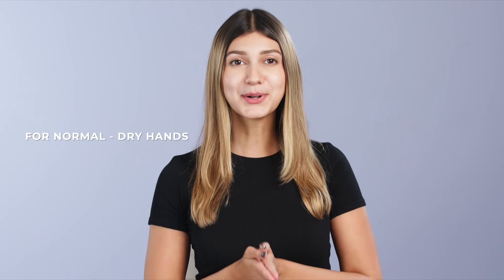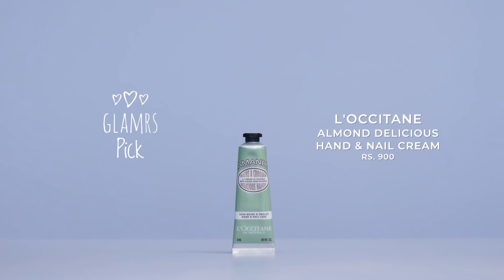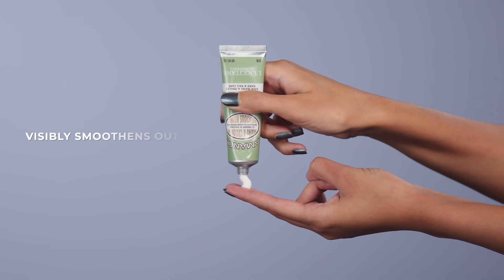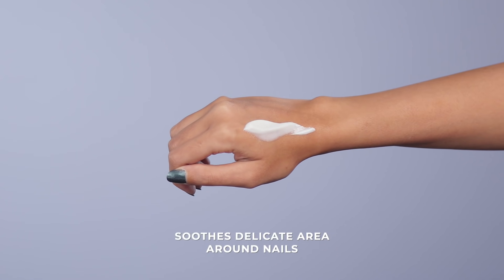Next on our list is a lightweight formula that's perfect for those with normal to dry hands. The L'Occitane Almond Delicious Hand and Nail Cream is definitely one you'd like to keep handy for a kick of hydration throughout the day. It's enriched with sweet almond oil that will visibly smoothen and soften your skin. It works amazingly even for the skin around your nails since it's fast absorbing and instantly soothes the delicate region. So if you're looking to give your hands some much needed TLC, this product is definitely a good start.